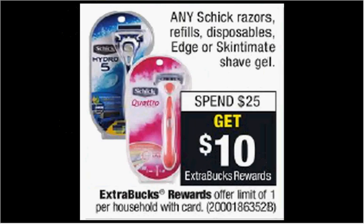Any Schick razors, refills, disposables, or shave gel from Edge or Skintimate is on sale. When you spend $25, you'll get $10 back as an extra care buck. If you get three of the Quattro disposables for women — the three-count at $10.79 — and use three of the $4 off coupons available in your Smart Source of April 9th, you'll pay $20.37 out of pocket, get the $10 back. It'll be like getting each pack for $3.46.